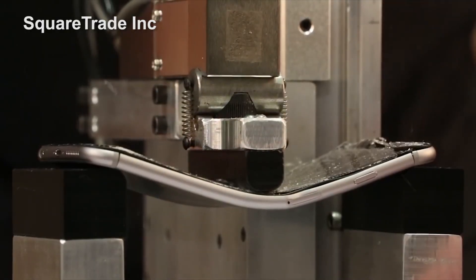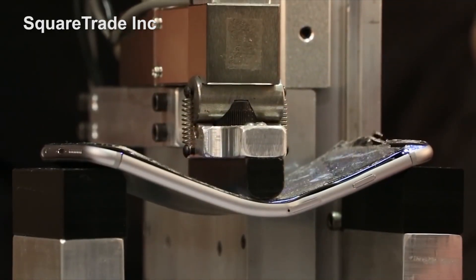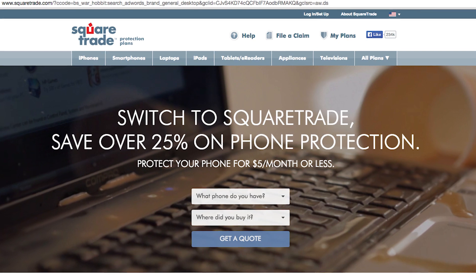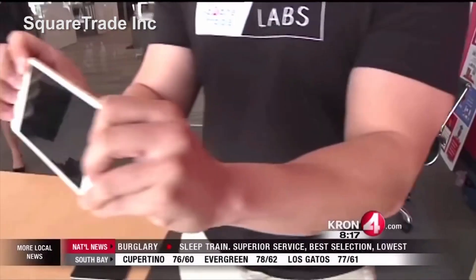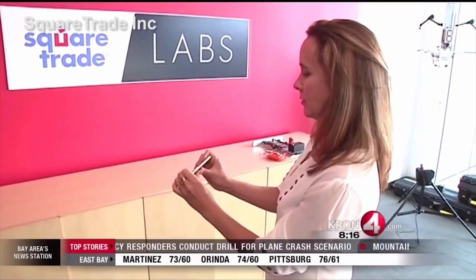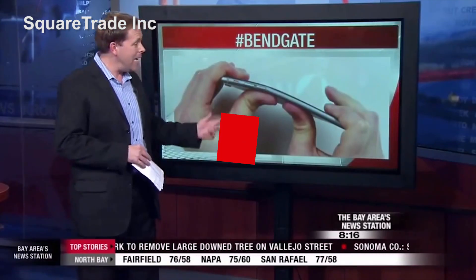So what do we learn from all this? First, videos of things catastrophically breaking are more fun to watch than videos of things not breaking. Second, if your business is selling insurance — which is, after all, how Square Trade makes its money — posting dramatic YouTube videos scaring customers into buying insurance is great for business.